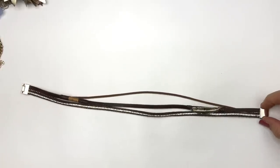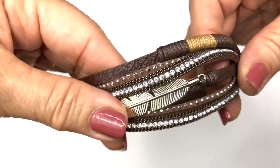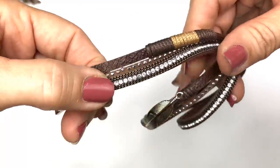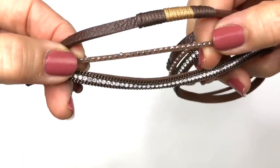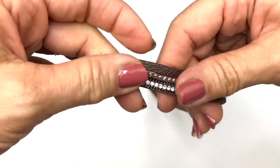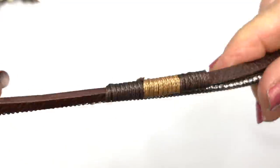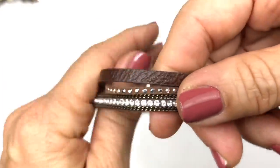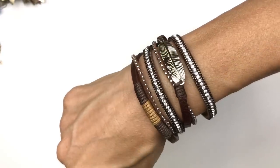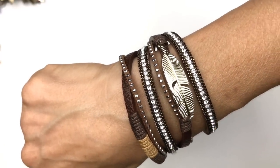I'm loving this next piece — it's a wrap bracelet. It has a gold-toned feather charm and some crystal embellishments, and a tiny row of silver studs. It feels like real leather, but I'll have to look further into it. I don't see any markings on it, but it's a super cute bracelet. Here's what it looks like on — I really like it. I think someone would enjoy this; I'm putting this in the sell pile for sure.